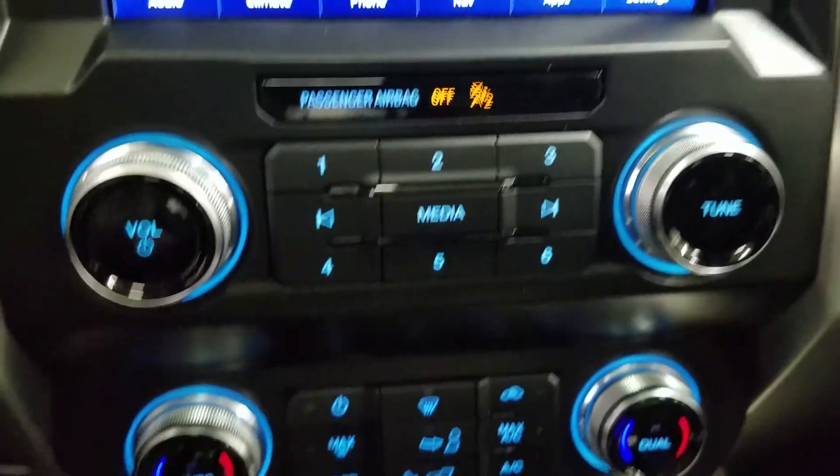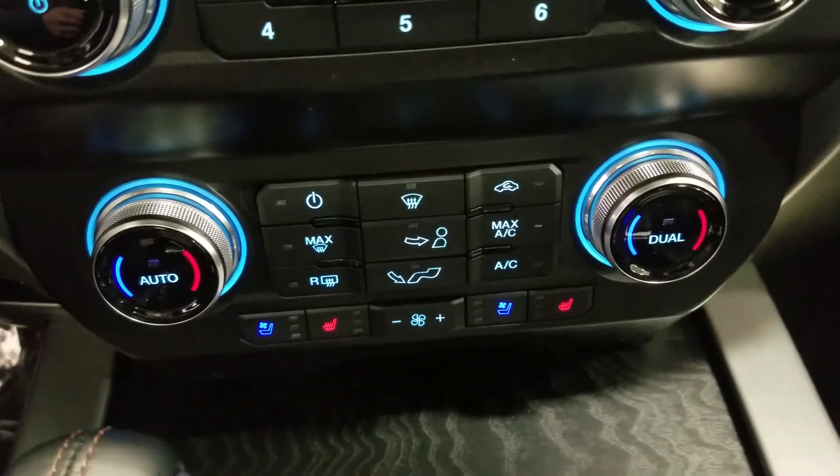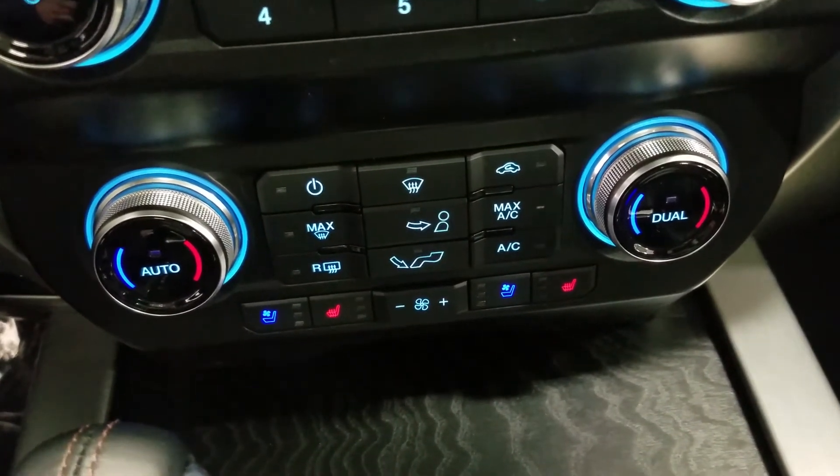Down below we have our SYNC controls as well as a dual climate control area, which includes air conditioning and heating for the entire cabin. Driver and passenger can also enjoy air-conditioned and heated seats, and our driver can enjoy a heated steering wheel.